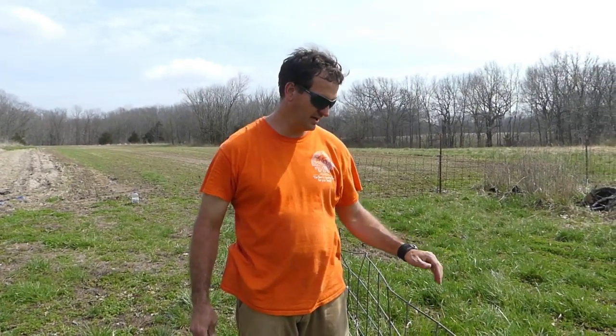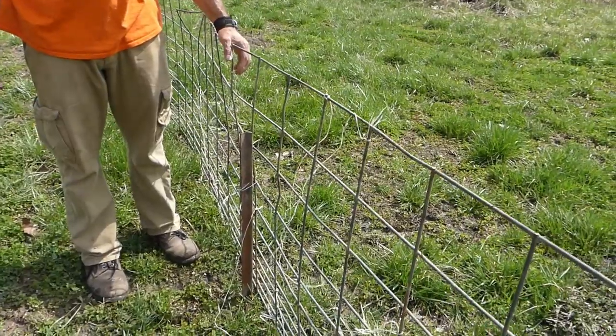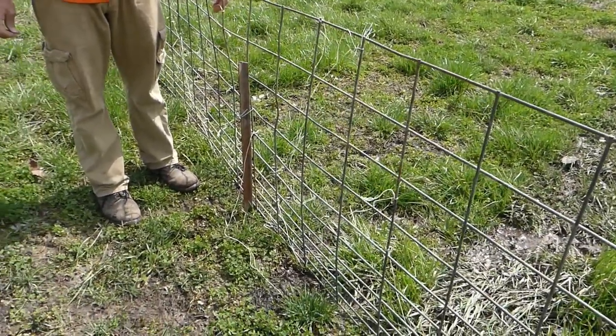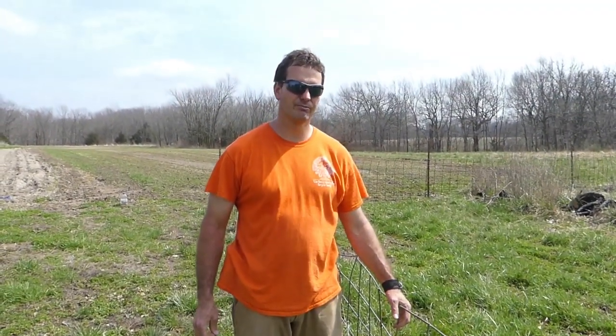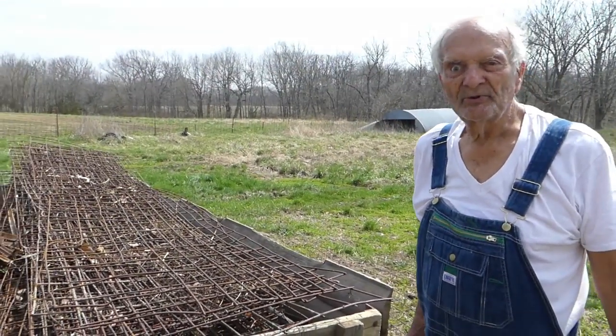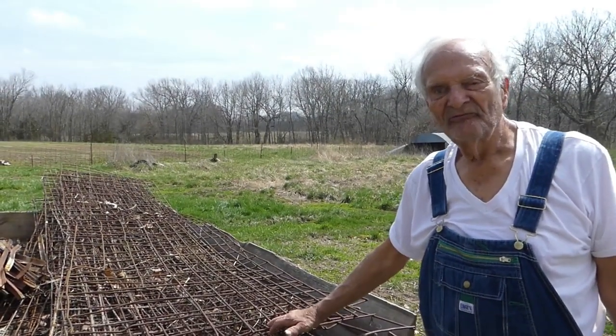We've been homesteading this place for about 26 years now, and in that time we've done a lot of different stuff, including raising hogs. We had a lot of hog panels and we've used them for cattle fencing before. So that's what we're using for her fencing. She's not a big cow — she's really pretty calm and tame — so I'm hopeful it will be sufficient. If you had more wild cows, this probably wouldn't work; you'd need a better fence. But hopefully with her we're good.